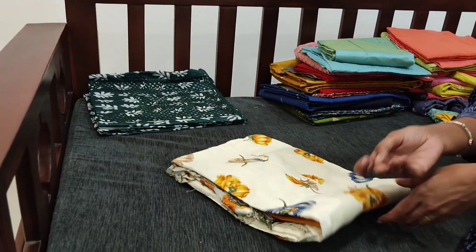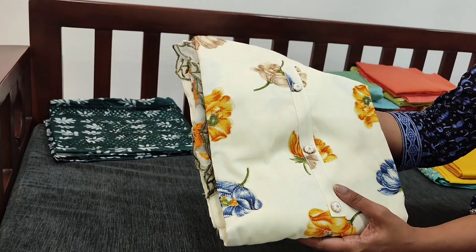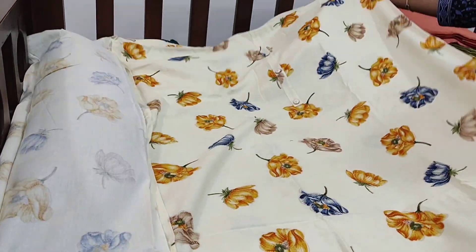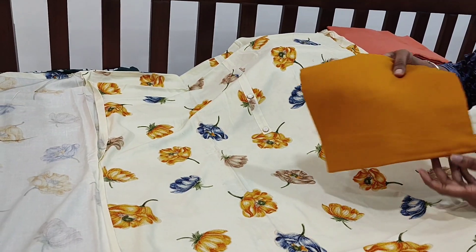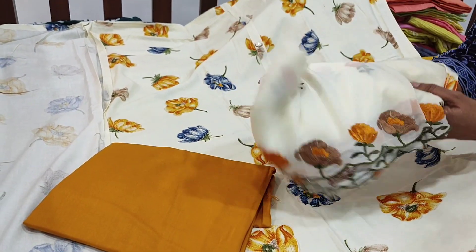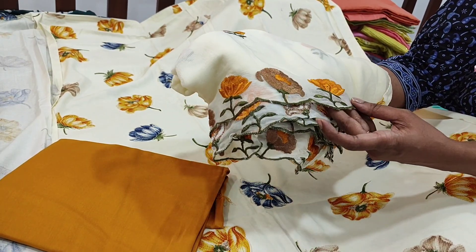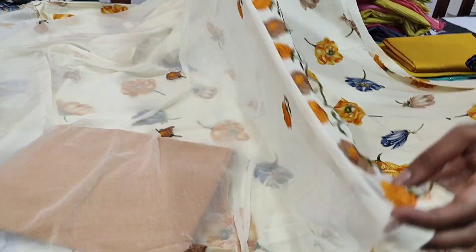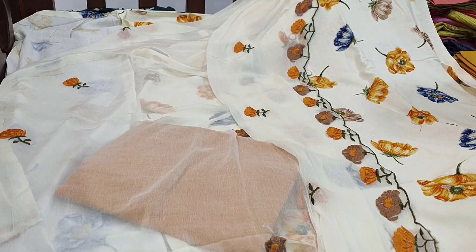Next we are going to see dress material in premium rayon fabric in half white color. The base color is half white with a pretty floral print, a simple yoke and fancy buttons — a very soft and comfortable fabric for office wear. The same kind of floral print comes at the back; lining is needed. We have a dark fenugreek yellow soft spun cotton bottom and a beautiful dupatta in chiffon fabric with rich embroidery — the same floral design on the dupatta with thread embroidery and cut work edges. The cost of this set is 1249; it's a single color.